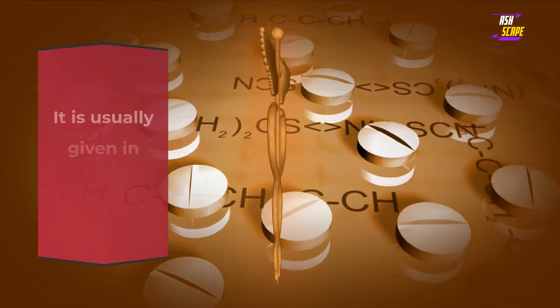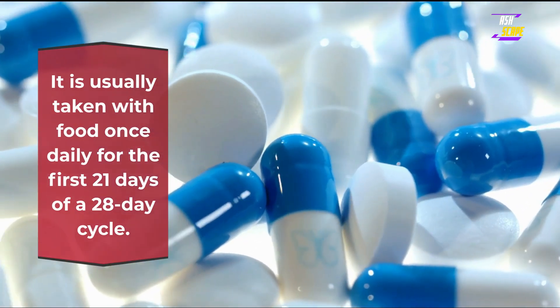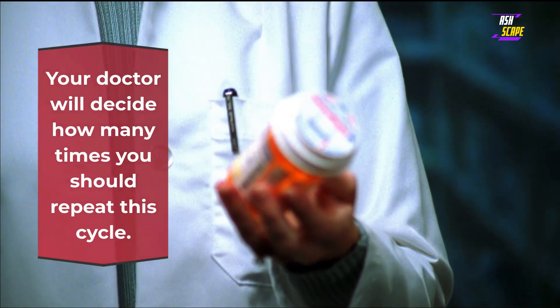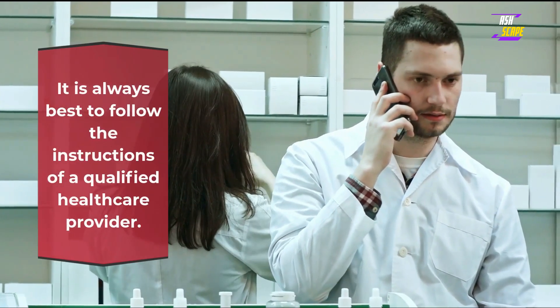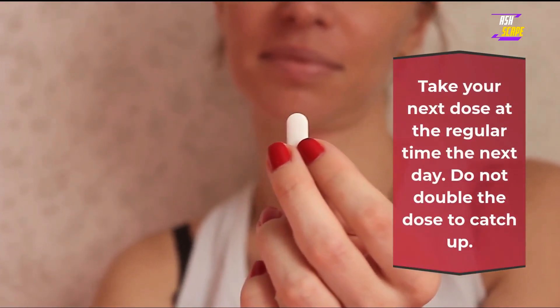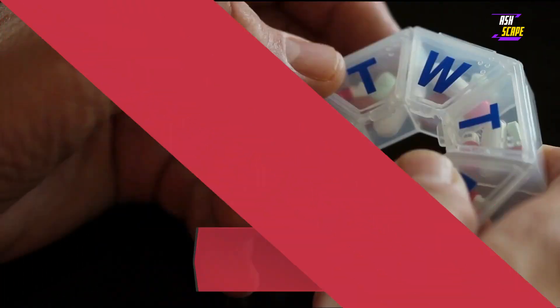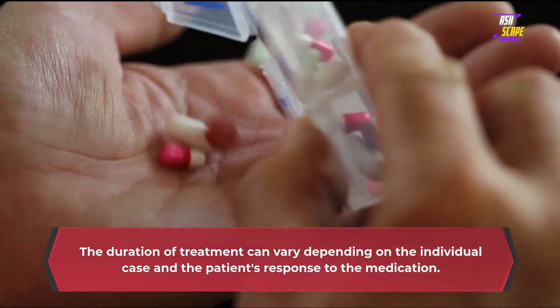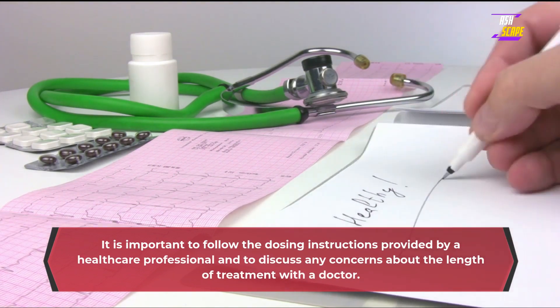Combination. It is usually given in combination with letrozole or fulvestrant. Palbociclib comes as a capsule to take by mouth. It is usually taken with food once daily for the first 21 days of a 28-day cycle. Your doctor will decide how many times you should repeat this cycle. Missed dose: if you miss a dose, skip the missed dose and take your next dose at the regular time the next day. Do not double the dose to catch up. Palbociclib is typically taken for as long as it is effective in treating a patient's cancer.